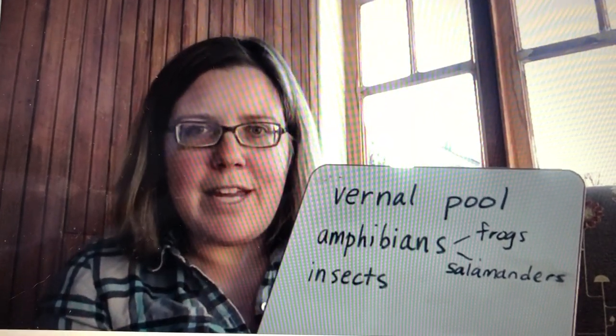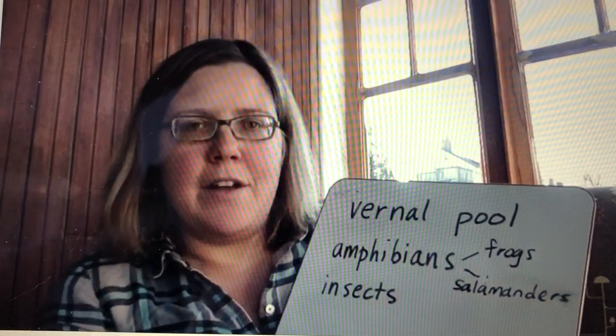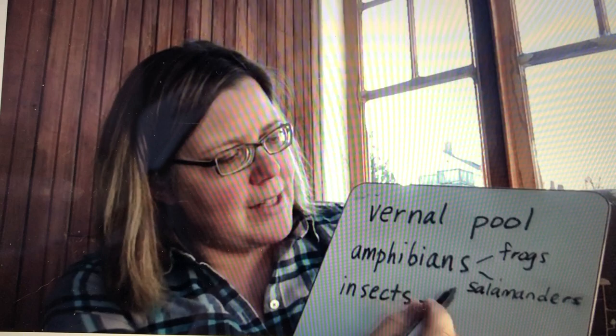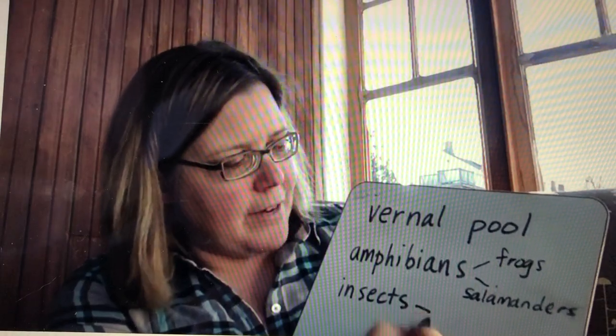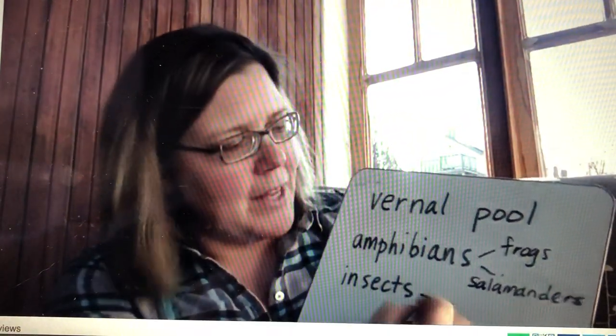You'll see them in the video I'm about to show you. They look very similar, so it's hard to tell frog eggs from salamander eggs. You'll also see an insect larva — the larva is the baby insect after it hatches. A lot of insects start their life in the water.